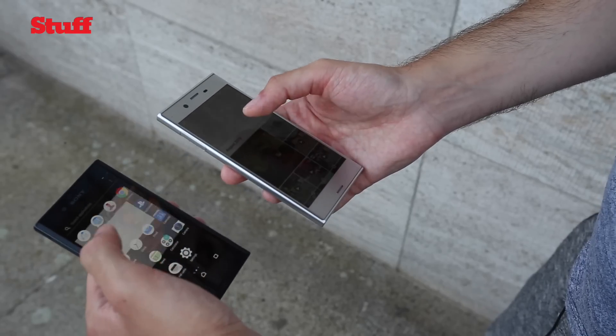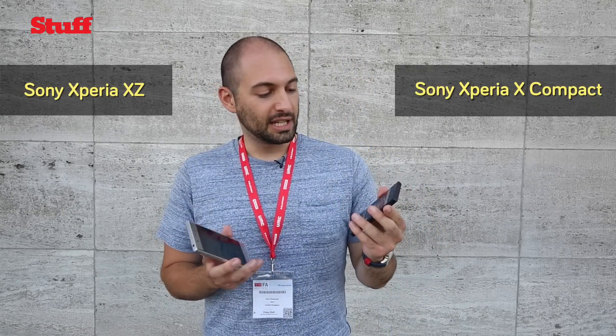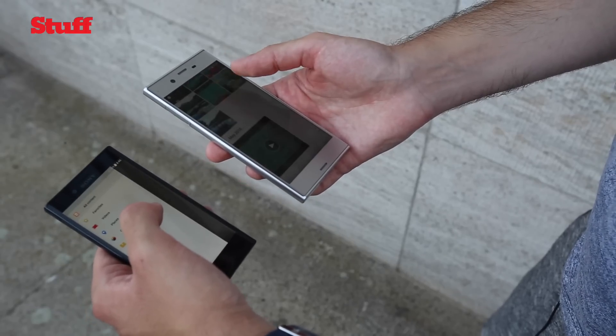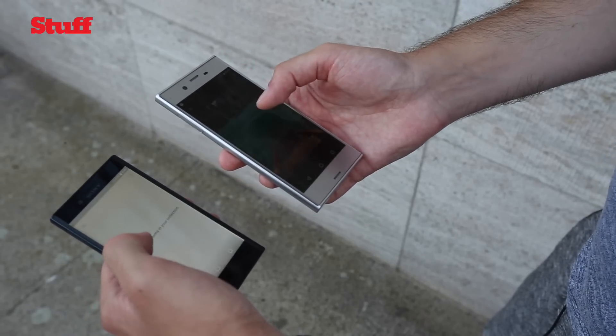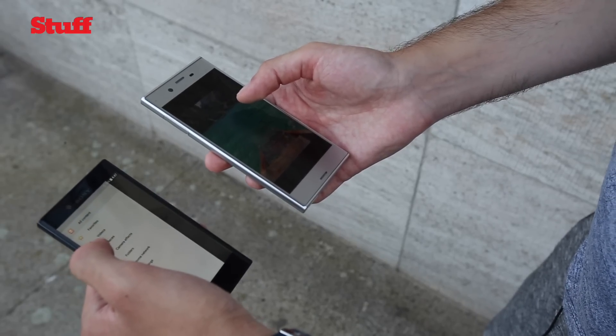Arguably the biggest bits of news to come out of Aether this year: the Sony Xperia XZ and the Sony Xperia X Compact. These are the true flagship phones I reckon that Sony have released. The last two, the X and the XA, they were good but they were kind of mid-range, and essentially for all intents and purposes you could call this the Xperia Z6 — but don't.